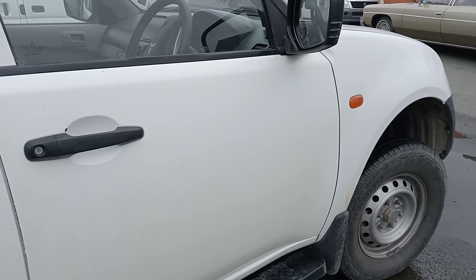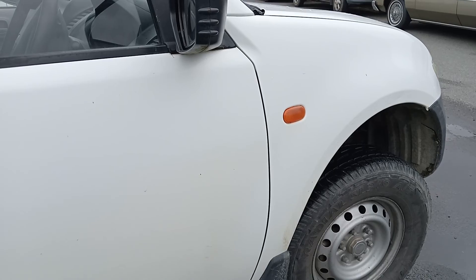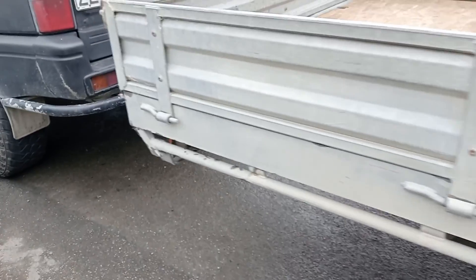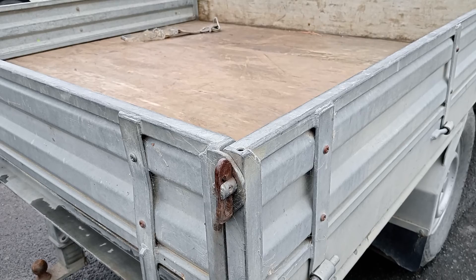This will be going back to the customer now. We have replaced the fuel pressure sensor in the end of the fuel rail — right in the back end against the firewall. That's what we've done because so much other stuff has already been done; that's about all that's left before we start looking at the computer. So we'll give it back to him and see how that goes.